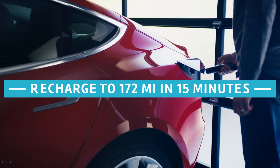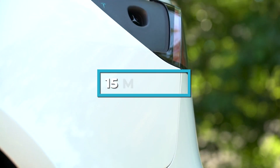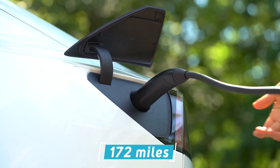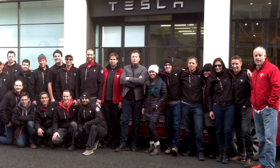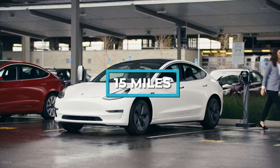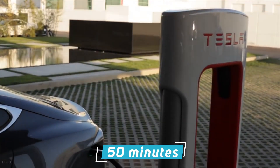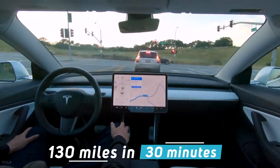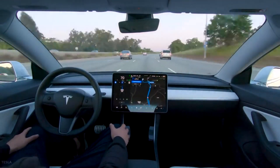The Tesla Model 3 has an insanely long range — in only 15 minutes, you can recharge the battery to run a total of 172 miles. Every minute of charge, the battery gains a range of 15 miles. On a supercharger, the standard battery charges in about 50 minutes and the long-range battery charges in about 55 minutes. The standard battery gains 130 miles in 30 minutes, but the long-range battery gains 170 miles in the same time.